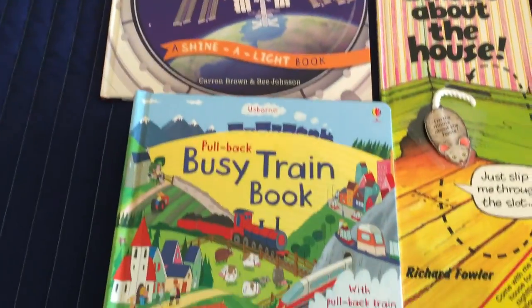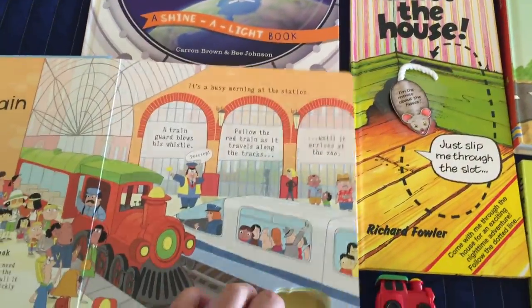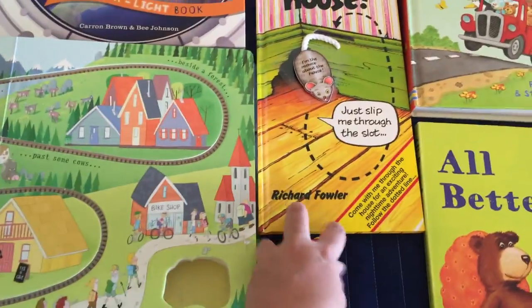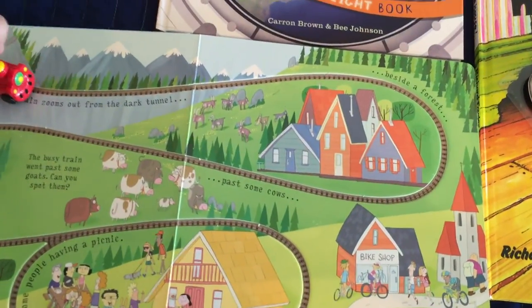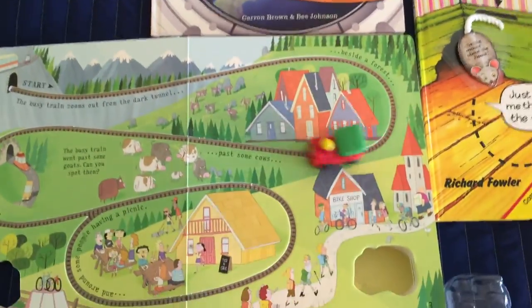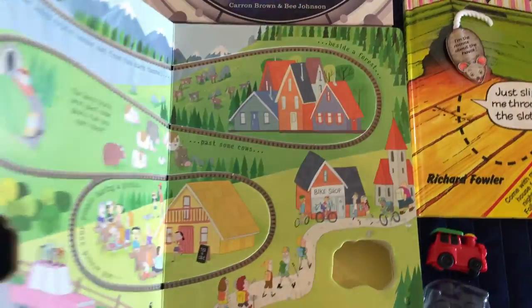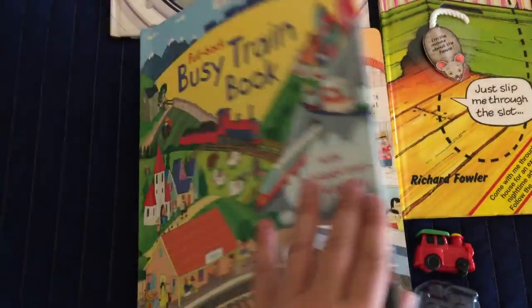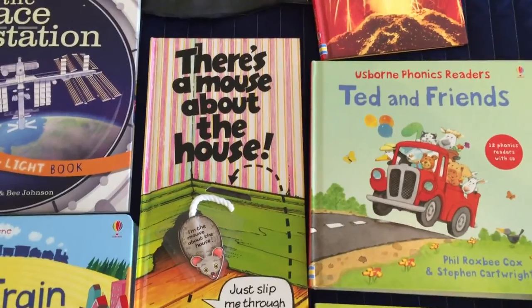The Busy Train Book — we have a tractor, a bus, a bug — there are about seven titles in this series. Each one comes with a vehicle, be it a race car or a train, and it goes around the track. As you read the story, your child can move the vehicle around the track.